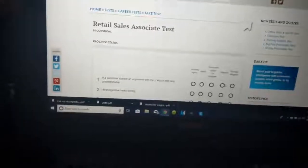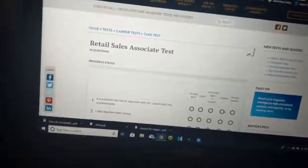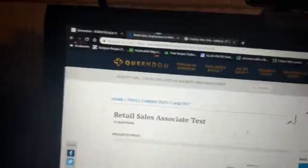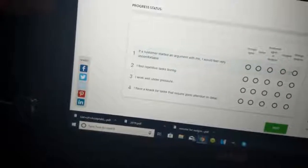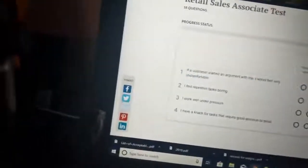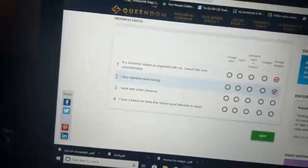I didn't end up having to do an assessment on that application, so let me find an example. I found a website called Queendom.com that has versions of retail assessment questions — it's a great tool for practice. I've done so many assessments and gotten jobs from them, so I know the answers, but this is helpful if you need to practice. So if a customer starts an argument with me — I would be very uncomfortable — you've got to answer positively.